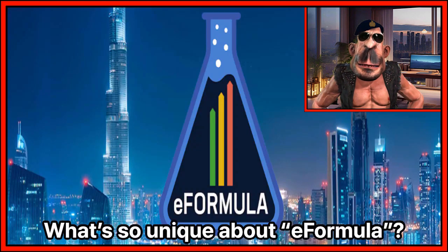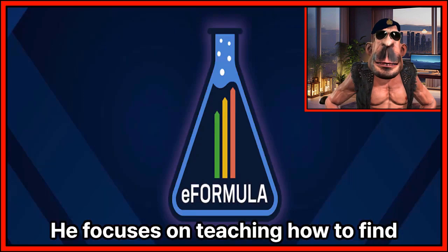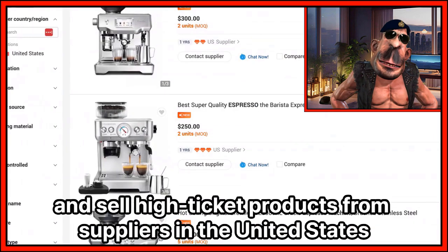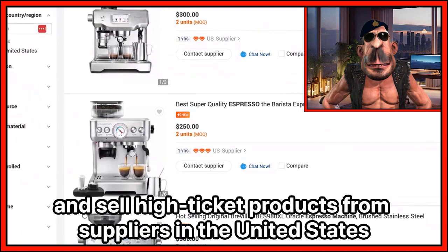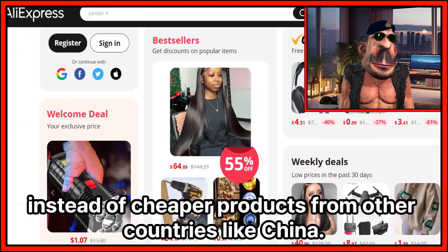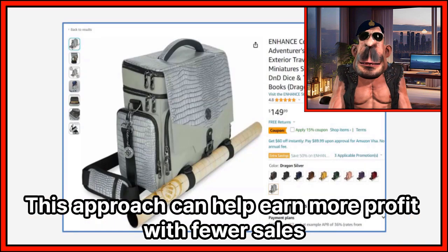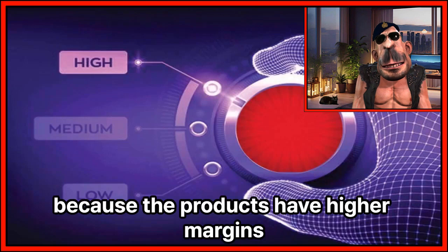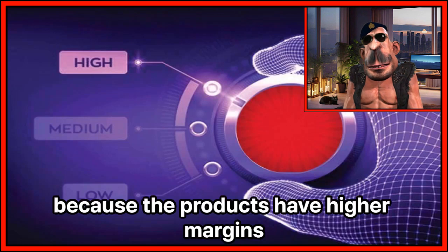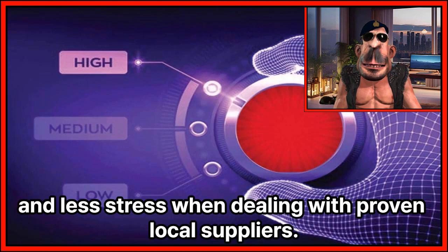What's so unique about eFormula? He focuses on teaching how to find and sell high-ticket products from suppliers in the United States instead of cheaper products from other countries like China. This approach can help earn more profit with fewer sales because the products have higher margins and less stress when dealing with proven local suppliers.